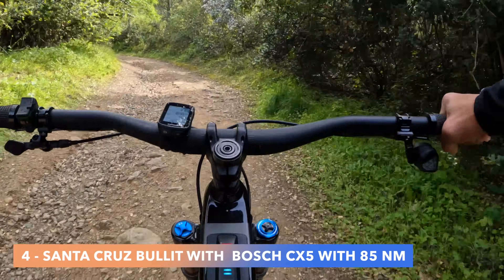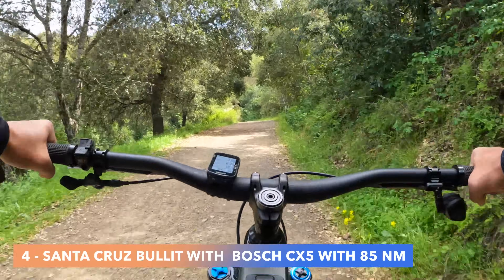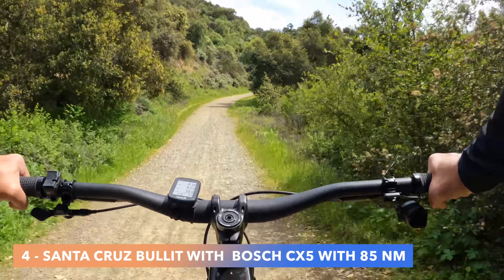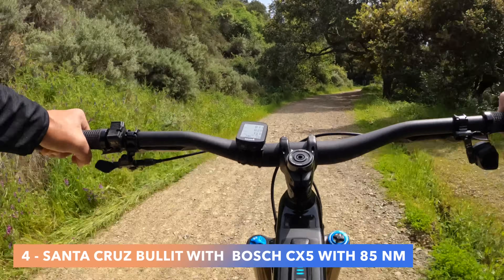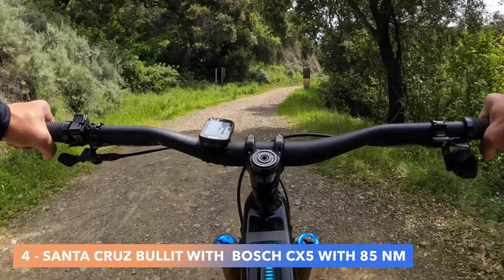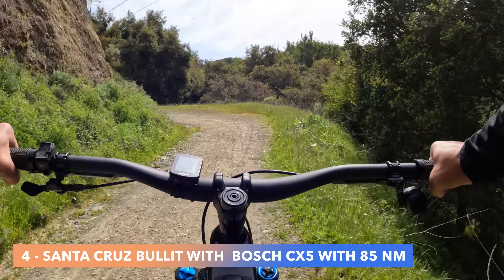The last field test is the Santa Cruz Bullet 2025 with a Bosch CX5 motor — 85 Newton meters — weighing about 50 pounds with DHR tires. It has lots of travel. The promise is that this motor will be upgraded to 100 Newton meters and up to 750 watts. The CX5 is quiet uphill, no rattle downhill, and has very good software.